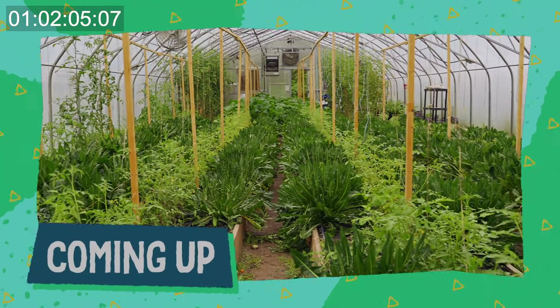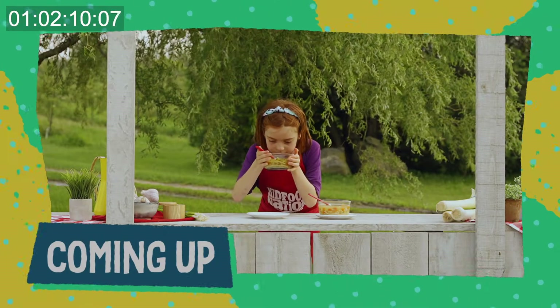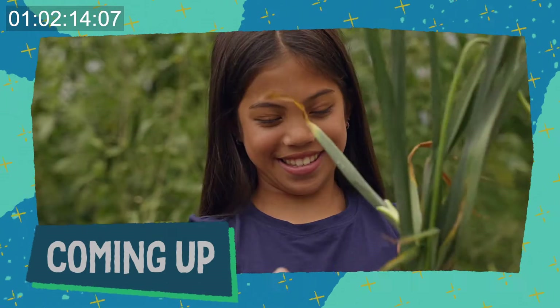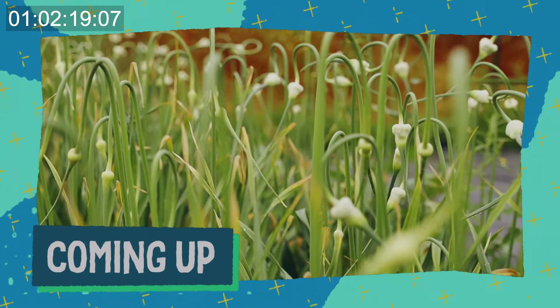Coming up on Kid Food Nation, we're exploring the wonderful world of aromatics. Our trusty group of taste testers get smelly. But first, Tyra and KFN hero Alexa get up close and personal with the MVP of aromatics: garlic.